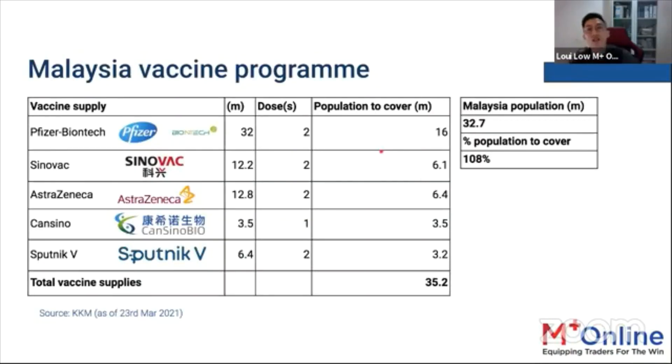Malaysia has secured vaccines from Pfizer-BioNTech, Sinovac, AstraZeneca, CanSinoBio, and Sputnik V, covering approximately 35.2 million people — about 108% of the population. A smooth vaccination rollout will benefit the whole country.